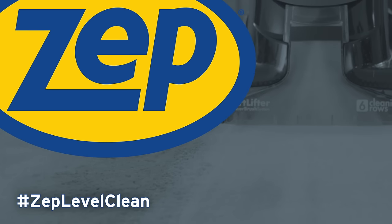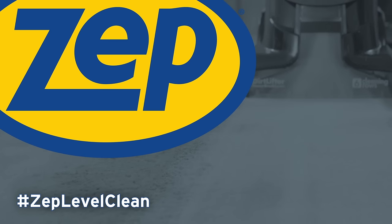Discover results that get talked about with ZEPP Next Level Clean. Go beyond us. Go beyond you.